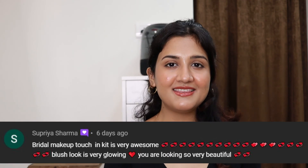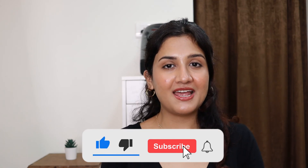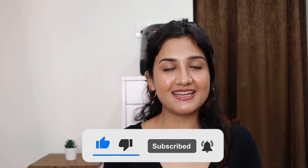Today's comment shoutout goes to Supriya Sharma — thank you so much for your comment! If you liked this video, please give it a thumbs up and subscribe to my channel. I upload new videos every Saturday and sometimes Wednesday. It really helps me out if you take a moment to subscribe and like — I'll see you in my next video. Bye!